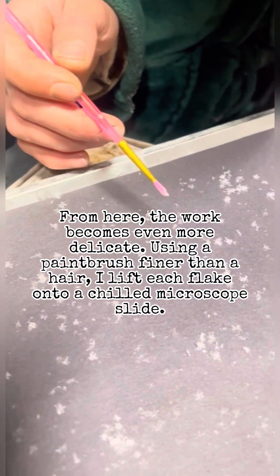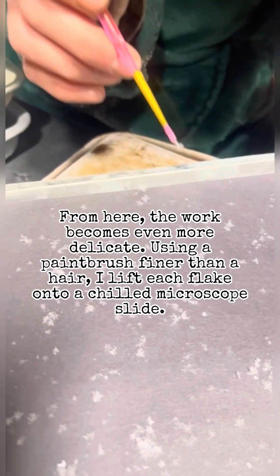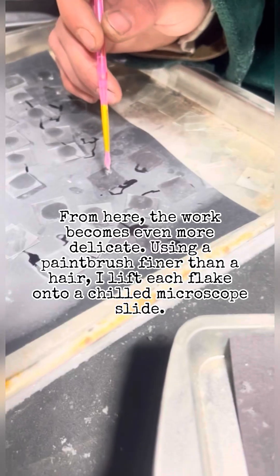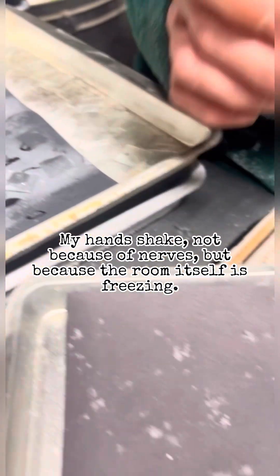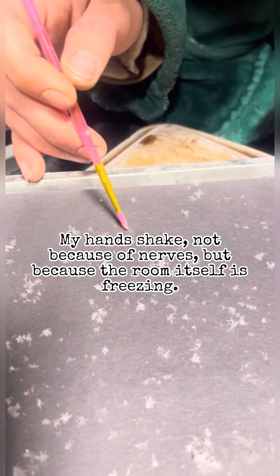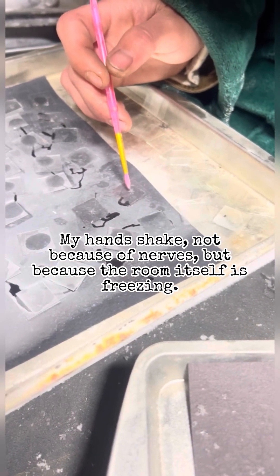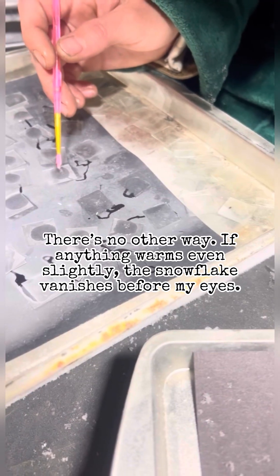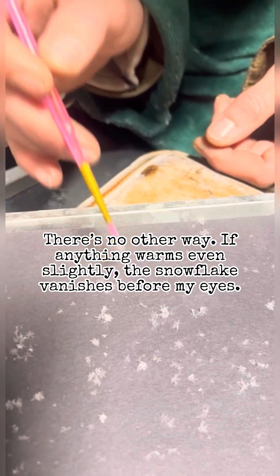From here, the work becomes even more delicate. Using a paintbrush finer than a hair, I lift each flake onto a chilled microscope slide. My hands shake — not because of nerves, but because the room itself is freezing. There's no other way. If anything warms, even slightly, the snowflake vanishes before my eyes.